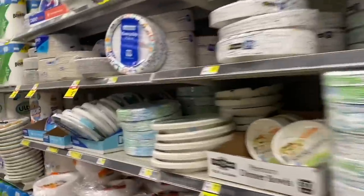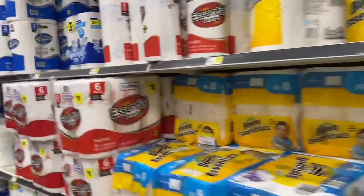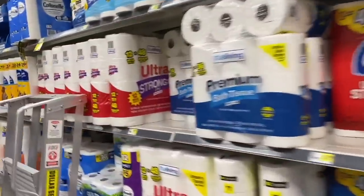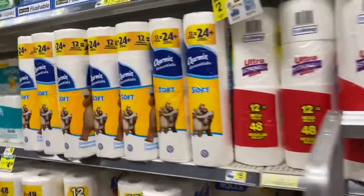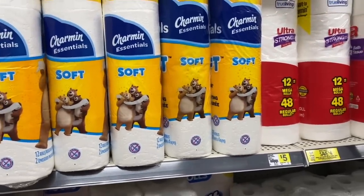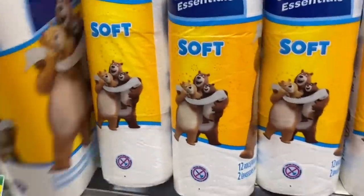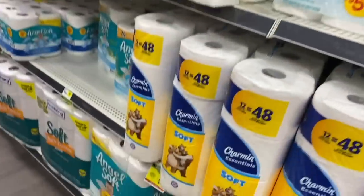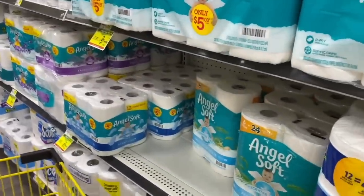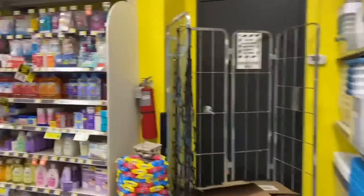The first product we want to take is this Charmin toilet paper right here. This Charmin 12-pack is priced at $4.95 — the regular price is $5.00, and right now it's a price cut of $4.95. Let's add that 12-pack and go for the rest of the products we need to complete the deal.